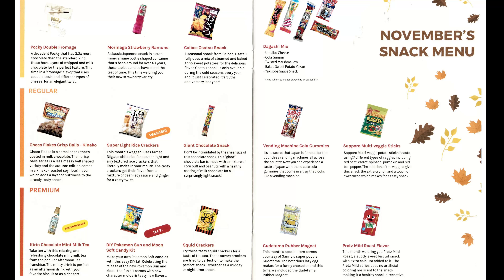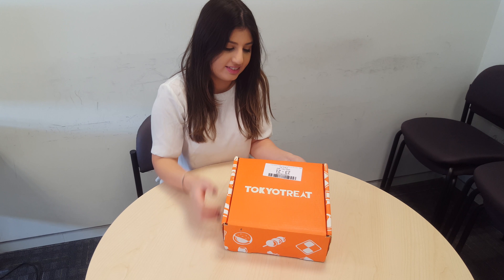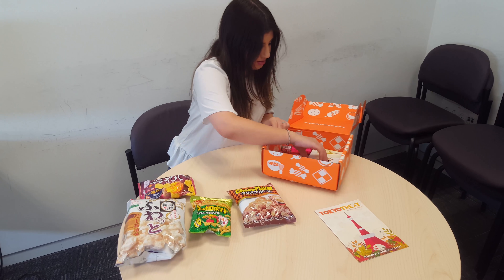Hi guys! So I have decided to try the Tokyo Treat Classic monthly package subscription, and today I have received my first package. This package includes 13 items. I haven't tried them all yet, but it looks super tasty.